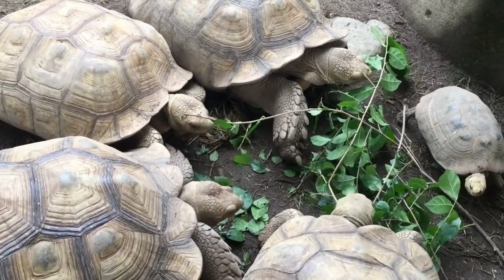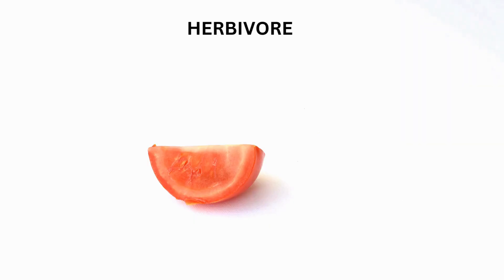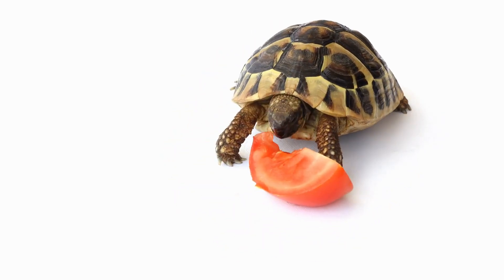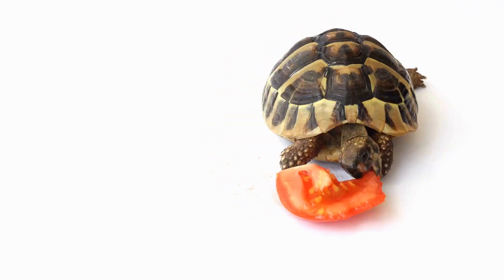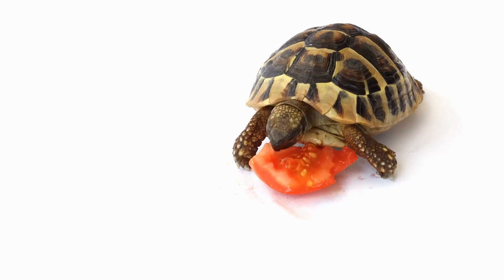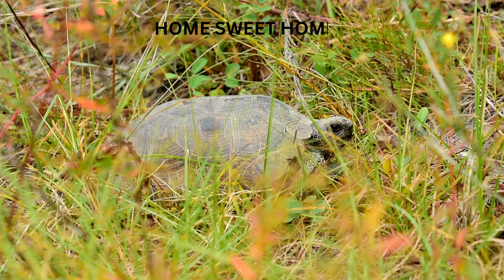Let's go over some fun facts about tortoises! Tortoises are mostly herbivores, which means they love to eat plants. They enjoy munching on grasses, leaves, flowers, and fruits. Their strong, beak-like mouths help them tear into their food, and tortoises are slow eaters who can spend a long time enjoying their meals.